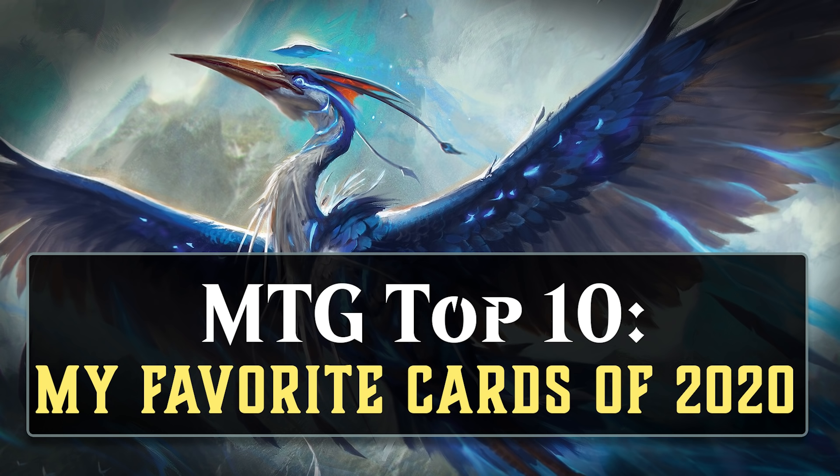It's just cards that I really liked for a variety of different reasons. Some of them are here because I think it's a cool design, others are here because I like the art, and still others are here because I enjoyed playing with the card. Oftentimes they get here thanks to a combination of those things.